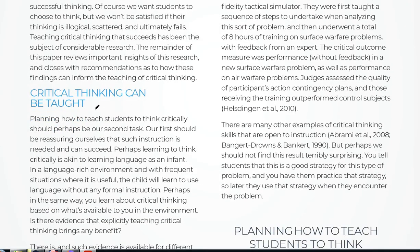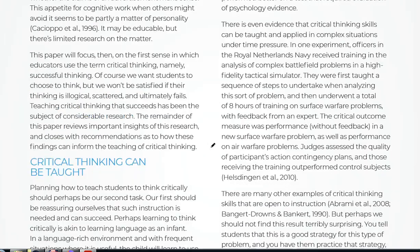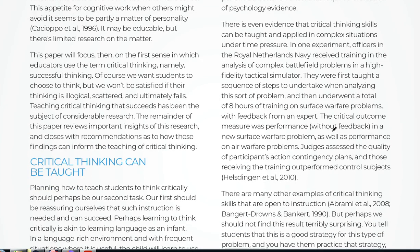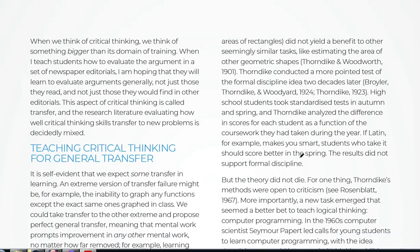He goes on to say critical thinking can be taught — planning how to teach it seems to be the problem. It discusses different subjects and how you would try to teach it. He gives an example of how during Navy operations, officers were able to change their thinking based on scenarios they had only recently learned about. Planning how to teach students to think critically should perhaps be our second task; our first should be reassuring ourselves that such instruction is needed and can succeed. When I teach students to evaluate arguments in newspaper editorials, I'm hoping they'll learn to evaluate arguments generally — not just those they read.